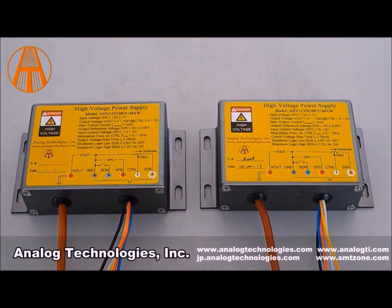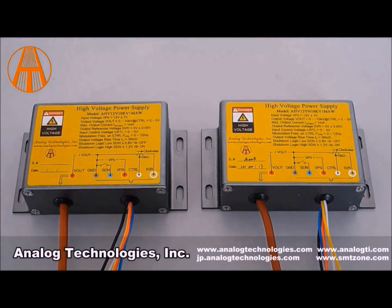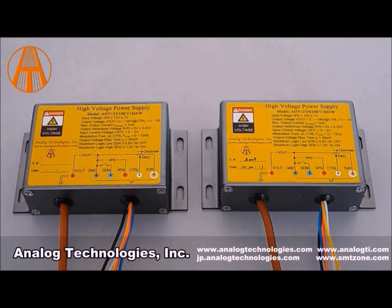The former unit has a maximum output voltage of 10 kV and the latter, negative 10 kV. The input voltage of both power supplies is 12 volt, and the maximum current is 1 mA. There is a clear distinction between lead and output. The red lead is 12 volt input, the black lead is ground, the white lead is the regulation wire, the yellow lead is the reference voltage 5V, the blue lead is shutdown, and the thick brown lead is the output high-tension cable.